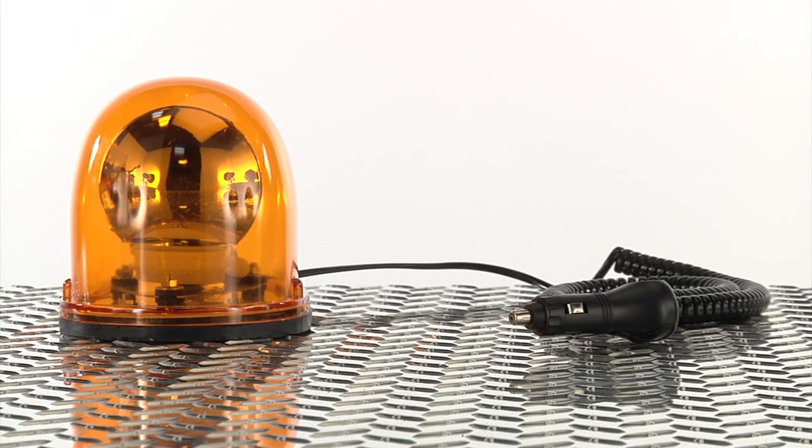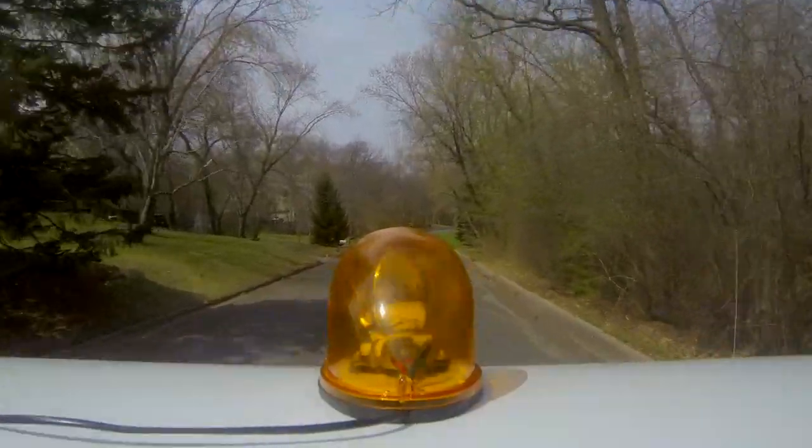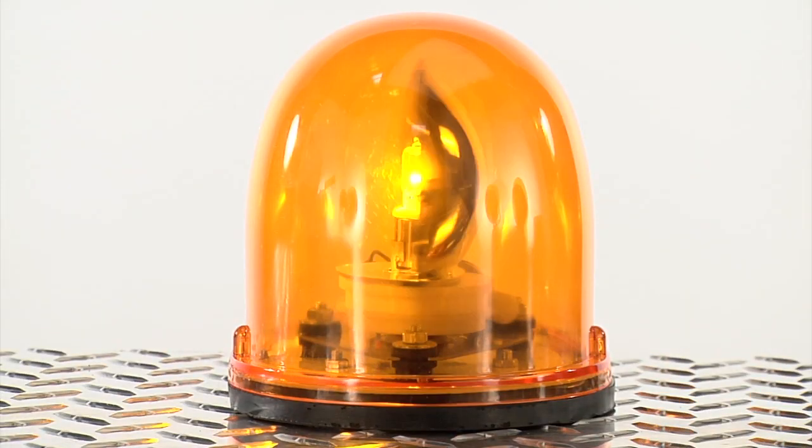This revolving halogen light from Ironton has a portable magnetic mount for easy mounting on any vehicle. The 12-volt, 35-watt light features a rotating action that delivers 120 flashes per minute.